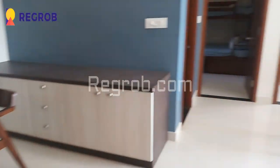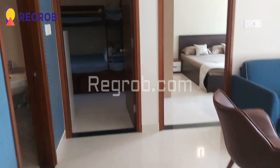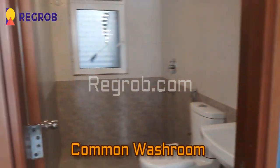Now moving next, here comes the common washroom.